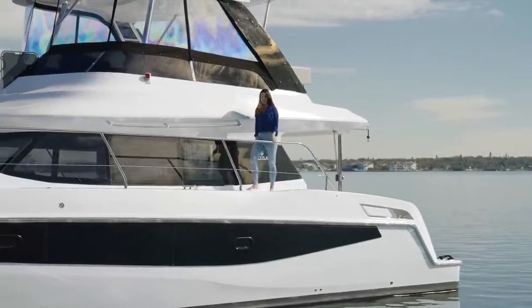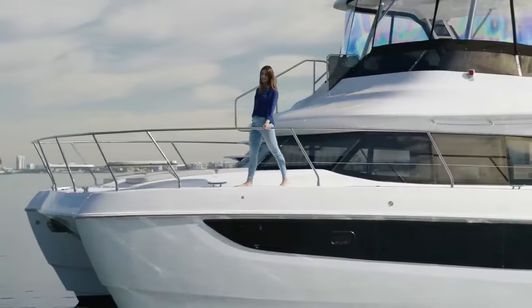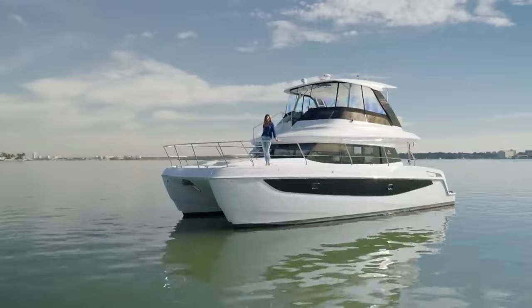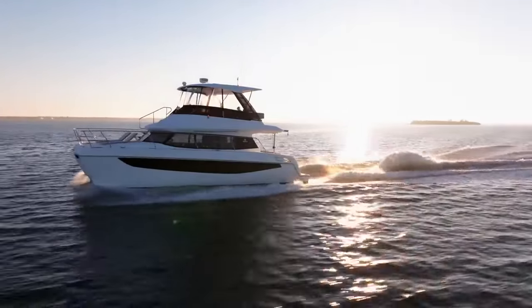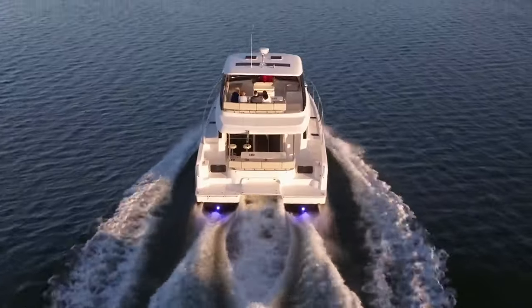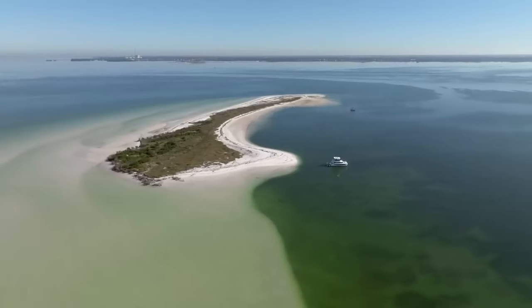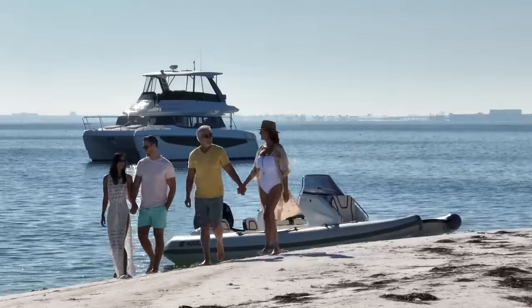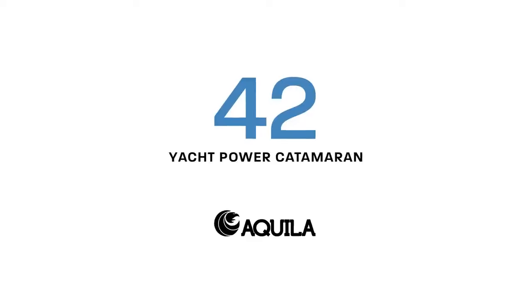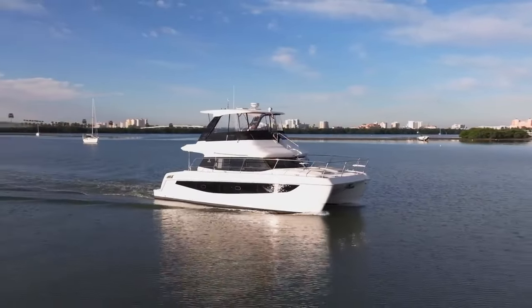If you're looking for plenty of entertaining space and luxurious accommodations, well, you found it. This light and strong power catamaran will take you and your guests from here to paradise. Welcome aboard the Aquila 42 yacht. My name is Leslie Nifusi and I'll be your guide as we walk through and learn more about the Aquila 42 yacht. But to answer the tough questions, I'm joined by Elaine Ross, Aquila brand manager.